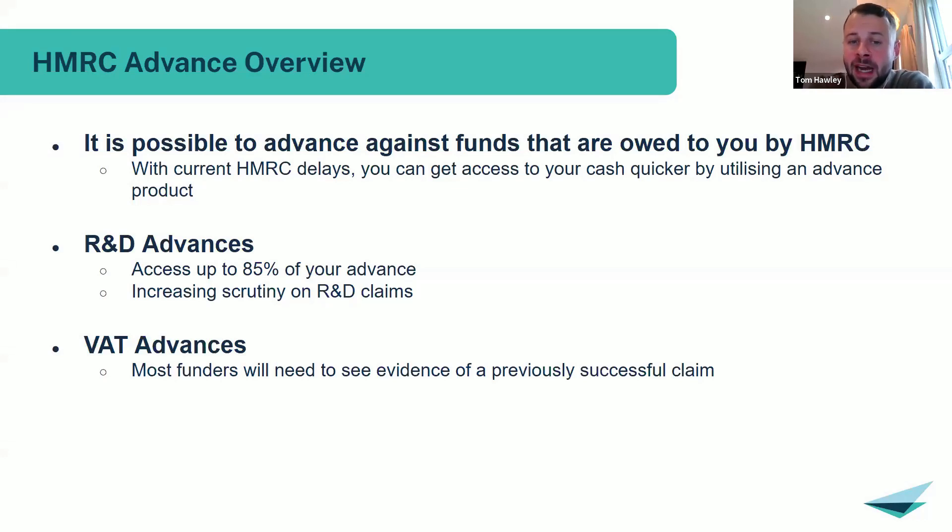On the VAT advance side, the minimum is around £10k. There generally isn't a top limit, as we have funders that can look at up to the top level of those returns. I hope that answered the question — if there's anything else just let me know.